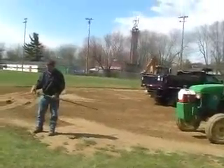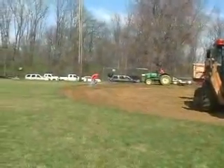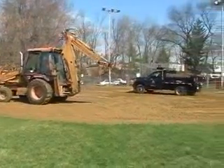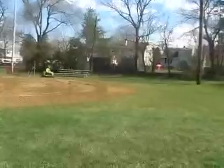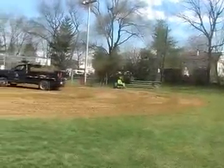The fields are measured, cut with a sod cutter, prepped, and then graded before the bases are set up and the lines are painted. The Parks Department preps them in April so they're ready to go for the season and continues to maintain them into the fall. This is Conway Field, located at Lincoln and Penn Avenues.